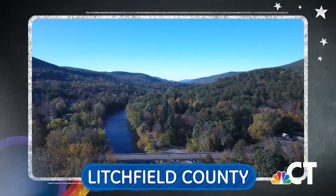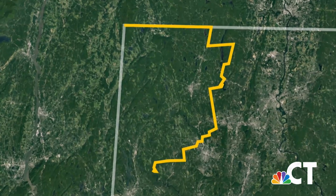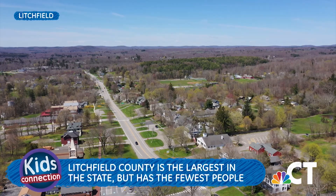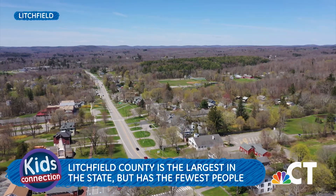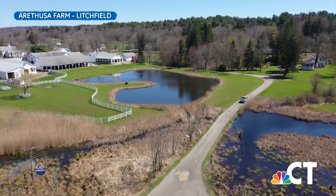Today on All Around Connecticut, we're taking you to Litchfield County. Located in the northwest corner of Connecticut, it was founded in 1751. Litchfield County is the largest in the state, but has the fewest number of people per square mile. Litchfield County is known for its rolling hills and New England charm.